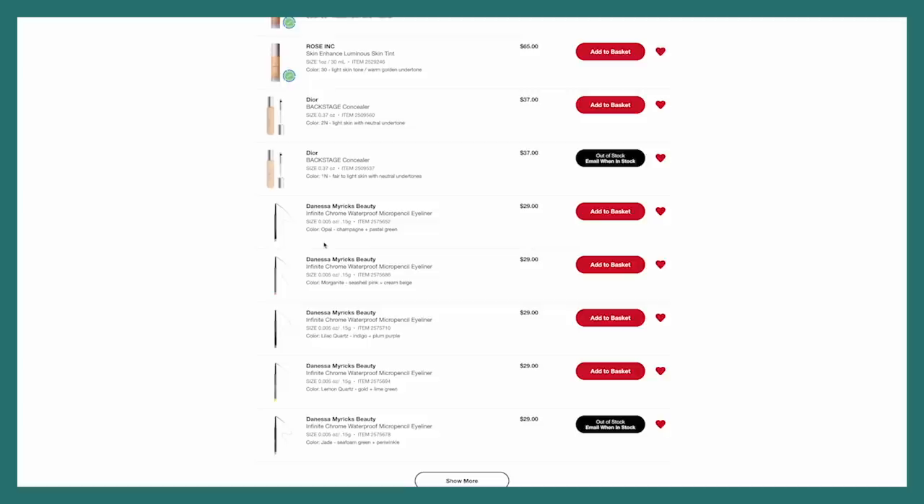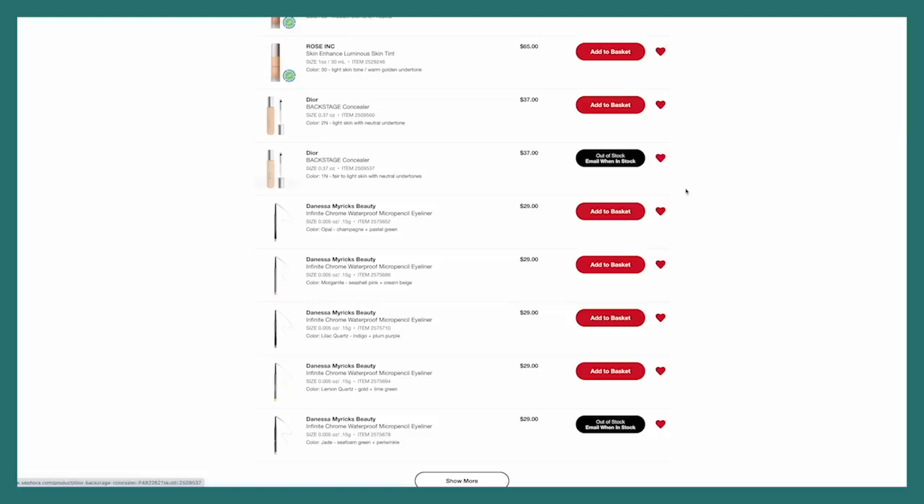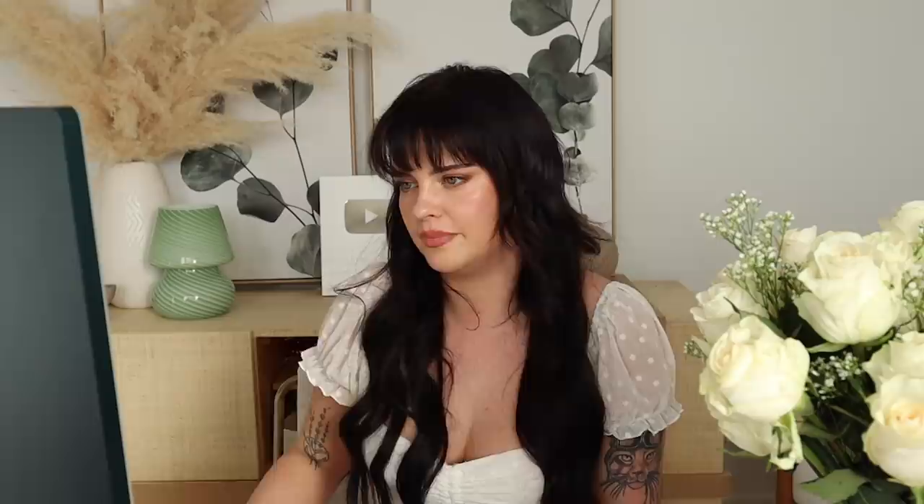I put in warm instead of neutral — I think warm will be okay because 1N looks like it's sold out. These eyeliners we already talked about. This item cannot be shipped to Canada — that's really sad. I really wanted to try the Kosas foundation. I did purchase a shade online but I don't know where it went. I was going to purchase a shade of the Revealer Skin Foundation but I don't know if I'm going to be able to, because it doesn't look like it'll be available in Canada.